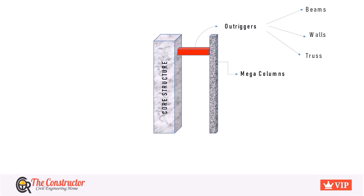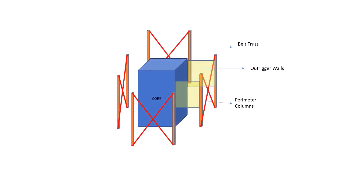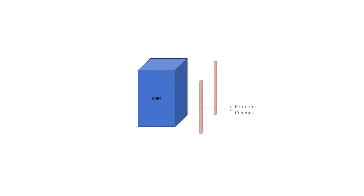Other than Outriggers, the structure is accompanied by belt trusses or steel belt trusses in order to provide extra lateral resistance. Both the core and perimeter system together with the Outrigger control the behavior of the whole building. This is performed by the positive interaction between the core structure and the perimeter system through the Outriggers. The figure here shows an Outrigger wall system used to connect the perimeter and the shear core structure of a high-rise building.